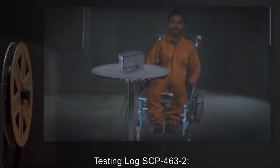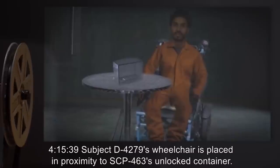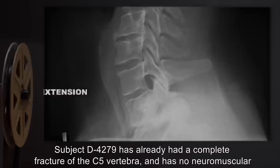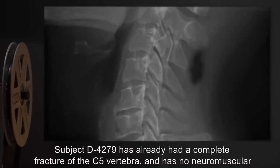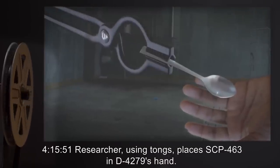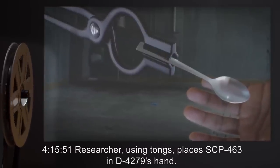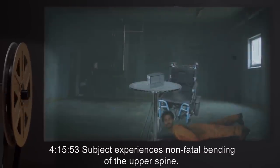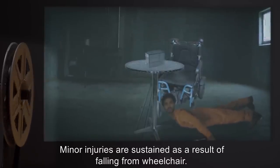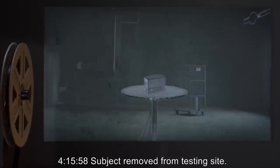Testing log SCP-463-2. 41539: Subject D-4279's wheelchair is placed in proximity to SCP-463's unlocked container. Subject D-4279 has already had a complete fracture of C-5 vertebra and has no neuromuscular connection to any muscles below the neck. 41551: Researcher, using tongs, places SCP-463 in D-4279's hand. 41553: Subject experiences non-fatal bending of the upper spine. Minor injuries are sustained as a result of falling from wheelchair. 41558: Subject removed from testing site.